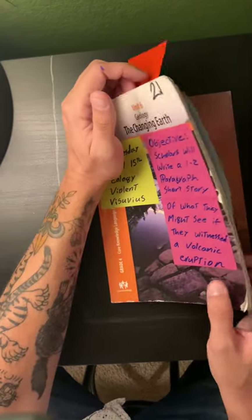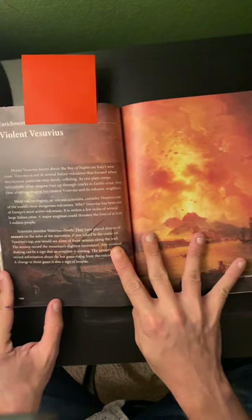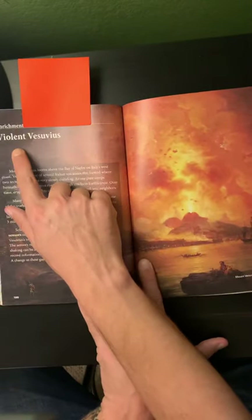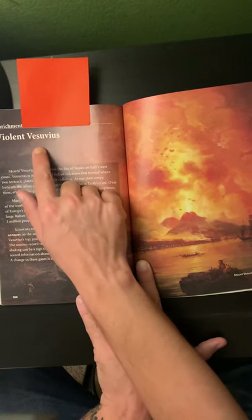This is again in our Unit 6 Geology, The Changing Earth Reader. We are on page 100 of our reader. Read along with me as I tell the tale of the Violent Vesuvius.